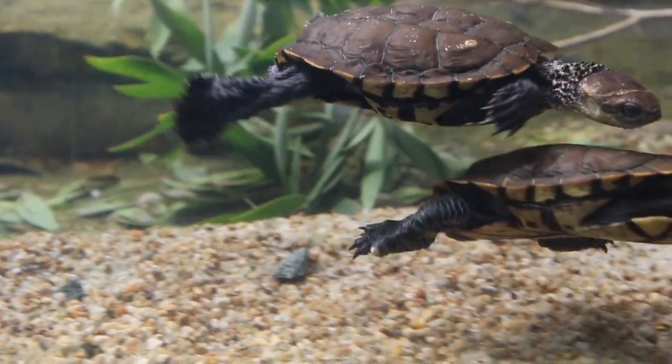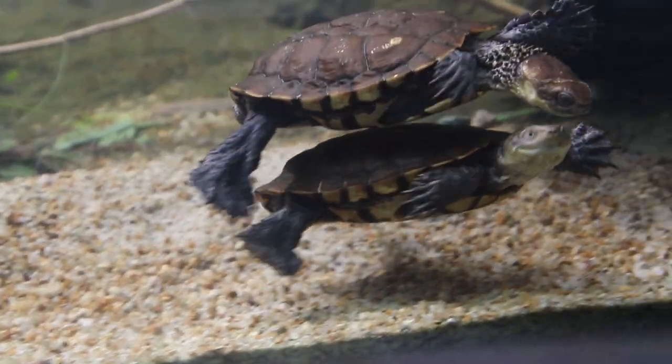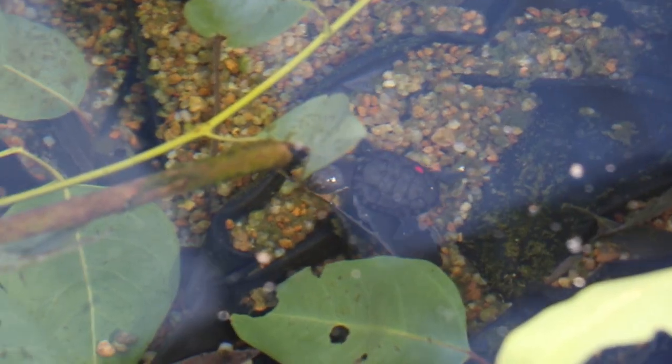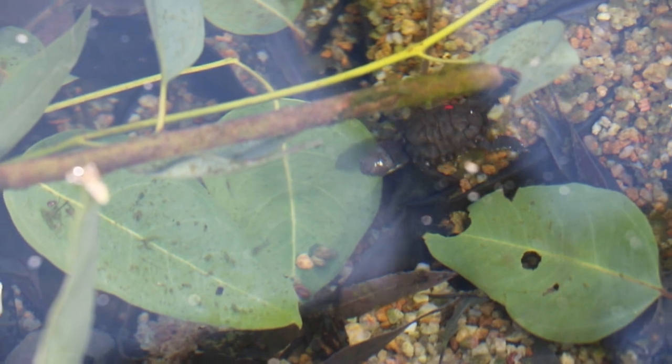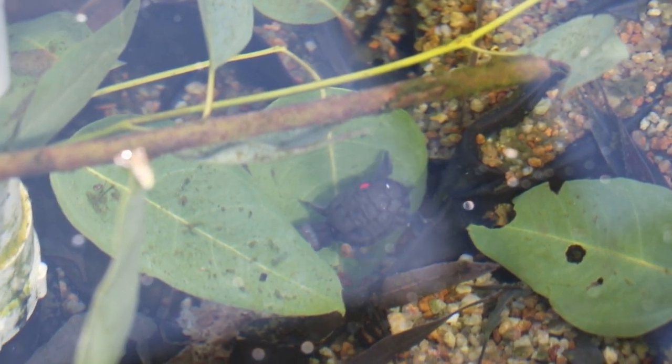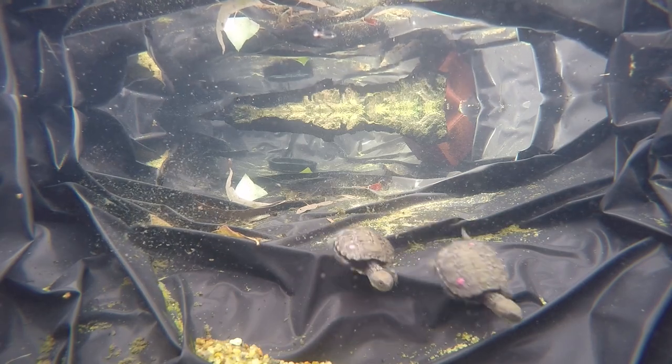The Western Swamp Tortoise is one of the most endangered reptile species in Australia. Thought to have been extinct for a century, the species was rediscovered in 1953. And with the help of the Perth Zoo, 800 of these unique tortoises have been born.